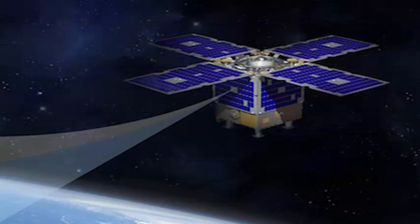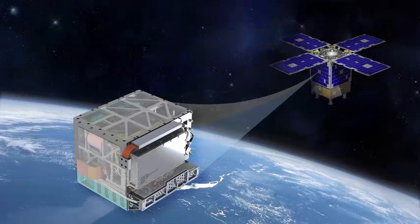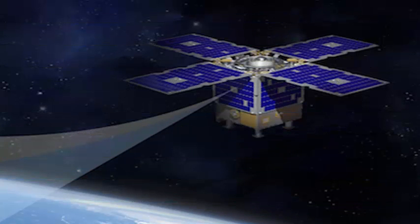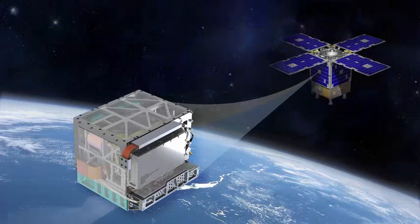The atomic clocks that space agencies and companies use today must pair with terrestrial antennas. The antenna sends signals to a spacecraft, and the ship sends them back to Earth. Current clocks use the time difference between sending and receiving a signal to calculate the location, path, and speed of a spacecraft, then transmit commands to the spacecraft based on those calculations.